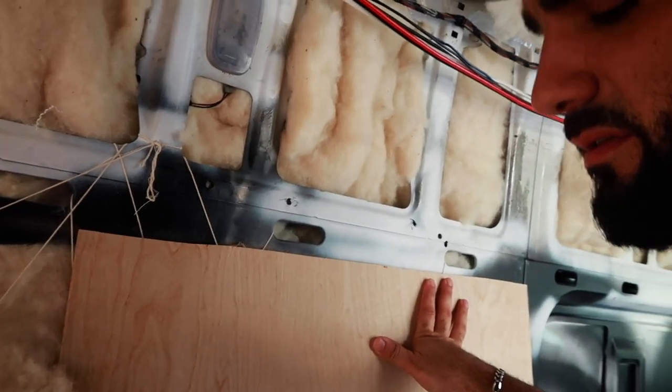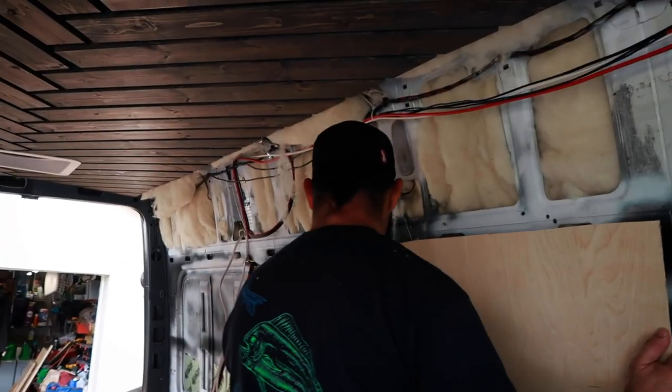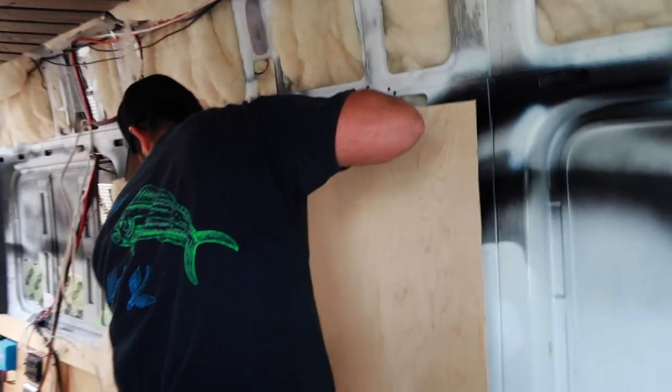Too short — ruh-roh! It's okay guys, it worked out. You make it work, right Jason? Mm-hmm. Perfect.